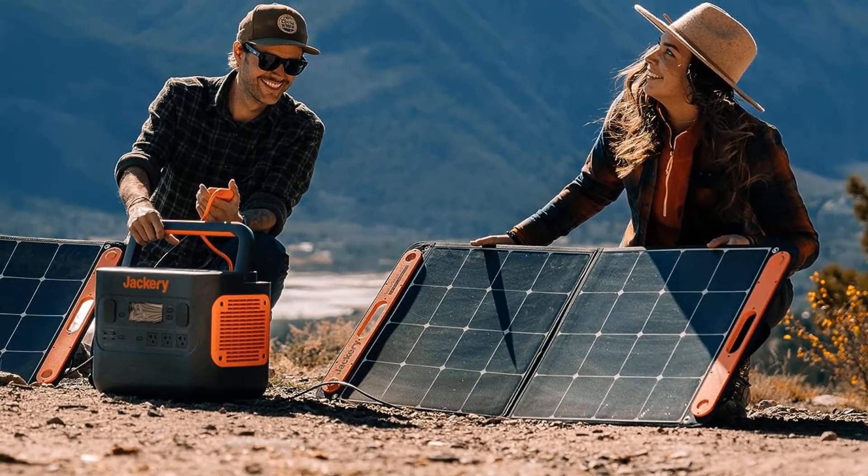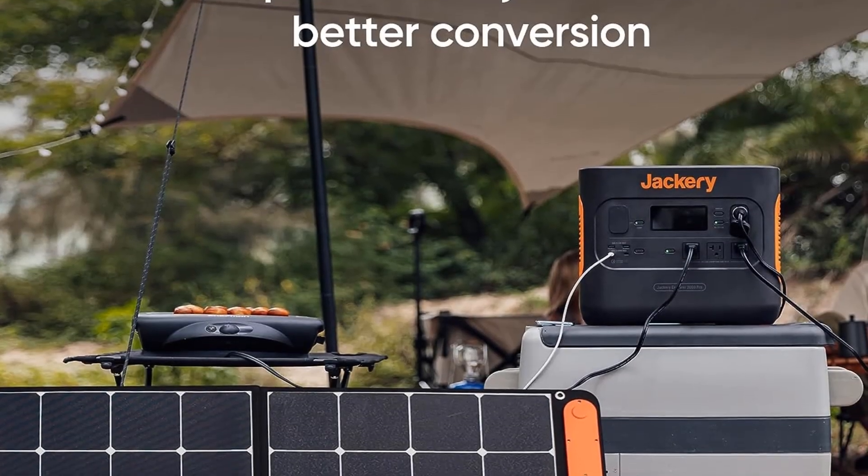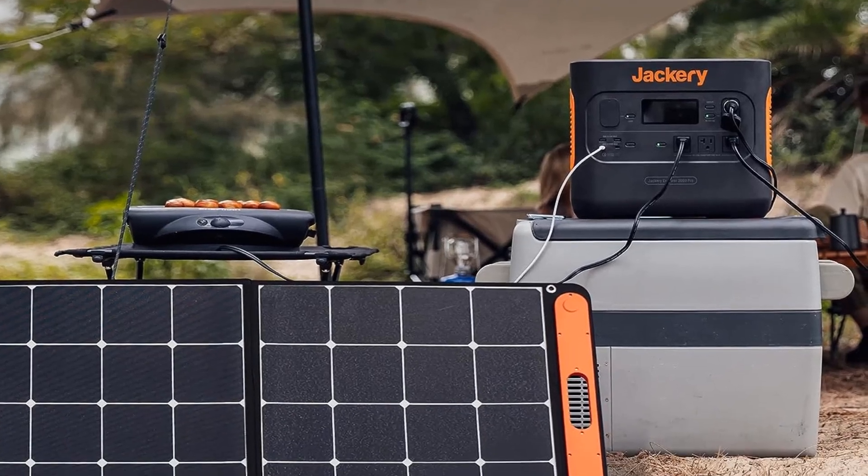Type: monocrystalline. Open circuit voltage: 21.6V. Wattage: 100W.